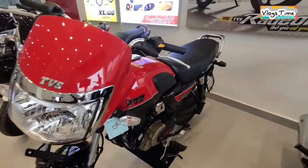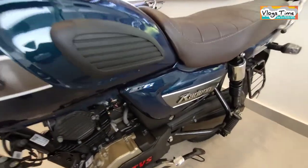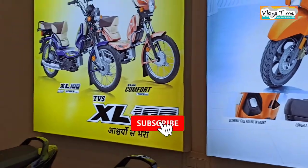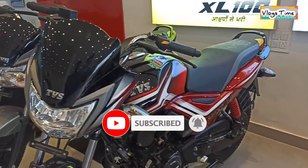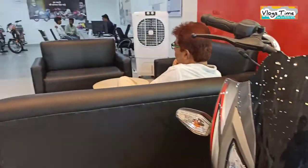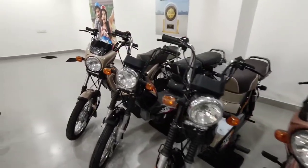इसके बाद दोस्तों, 110cc के सेगमेंट में TVS Radeon जो अपनी बेहतरीन माइलेज, बेहतरीन परफॉर्मेंस और मजबूती के लिए जानी जाती है। इसके बाद TVS Star City 110 और सबसे ज़्यादा बिकने वाले TVS XL 100 के कलेक्शन्स।